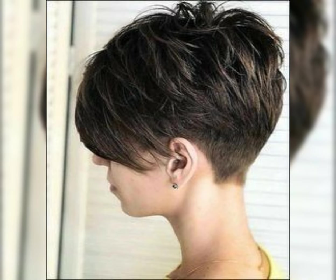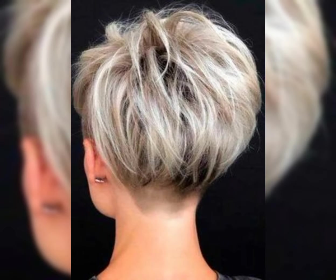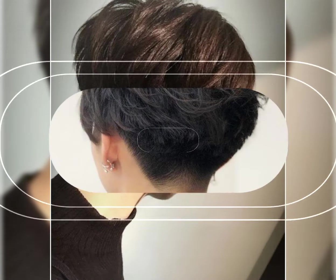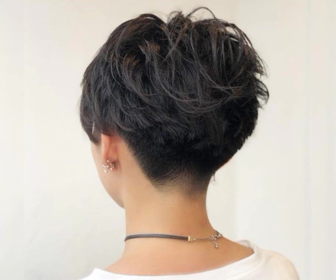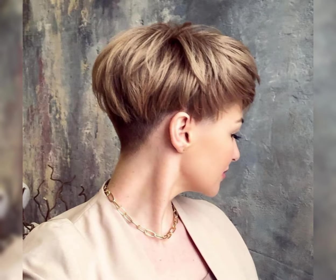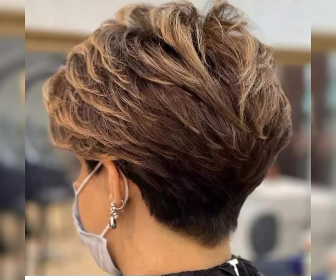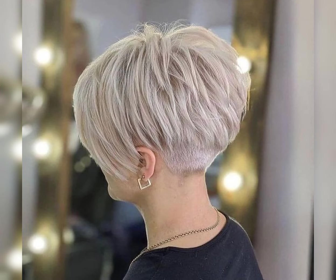The bob pixie haircut is a combination of a bob and a pixie cut. It features shorter hair at the back and sides with slightly longer hair on top. This creates a stylish and edgy look, and it's a haircut that can be customized to suit your face shape and personal style.